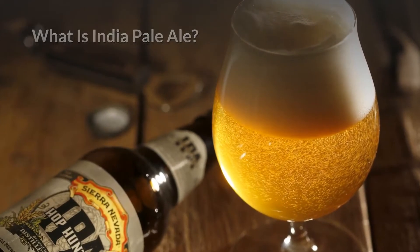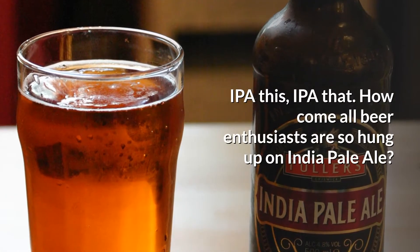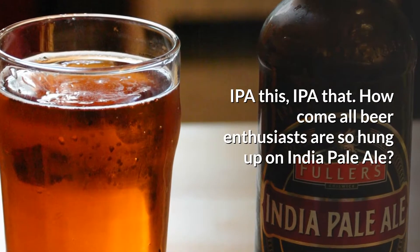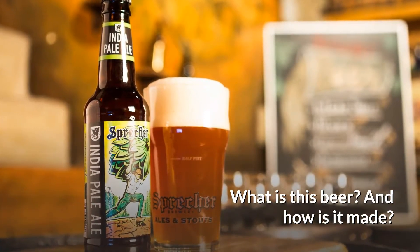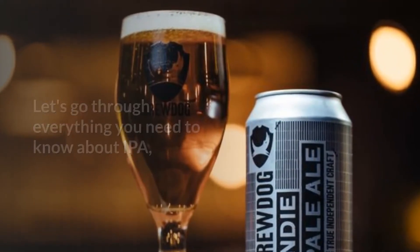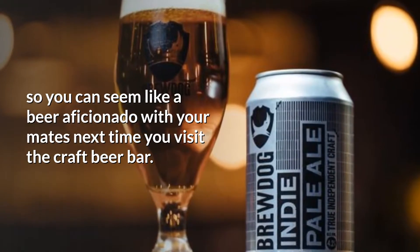What is India Pale Ale? How is IPA made? How come all beer enthusiasts are so hung up on India Pale Ale? What is this beer, and how is it made? Let's go through everything you need to know about IPA so you can seem like a beer aficionado with your mates next time you visit the craft beer bar.